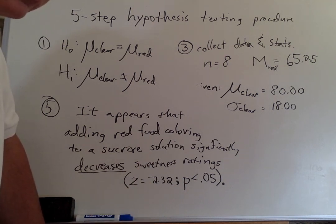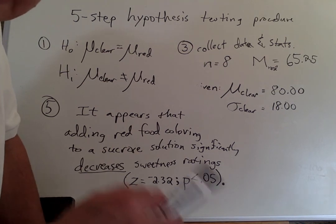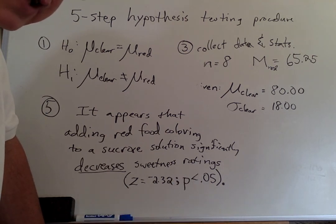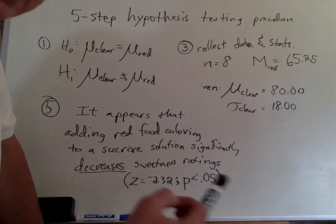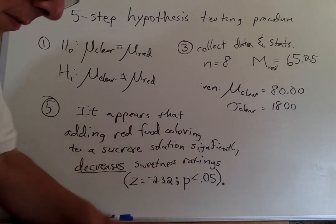One of the phrases that makes me very nervous when I hear it from scientists is when people say those findings don't make any sense. If you've done the experiment carefully, and especially if you've replicated it, the findings make sense. If they don't appear to make sense, then you need to change your way of thinking.